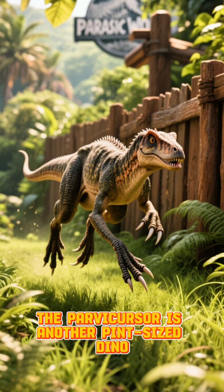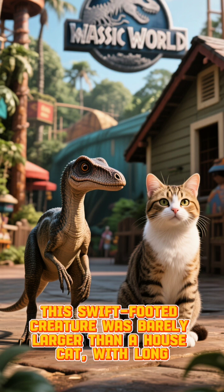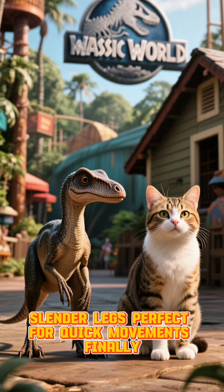The Parvokursor is another pint-sized dino. This swift-footed creature was barely larger than a house cat, with long, slender legs perfect for quick movements.